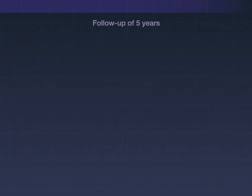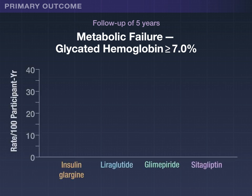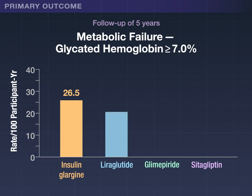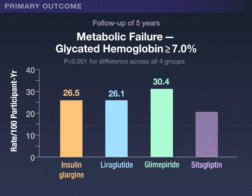During an average follow-up of 5 years, the primary outcome — metabolic failure, defined as a glycated hemoglobin level of 7.0% or higher — differed significantly among the four groups. The rate with glargine was 26.5 per 100 participant years, similar to the rate of 26.1 with liraglutide, both of which were lower than the rates of 30.4 with glimepiride and 38.1 with sitagliptin.